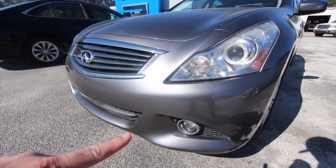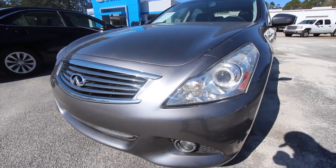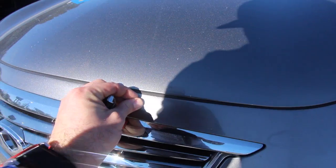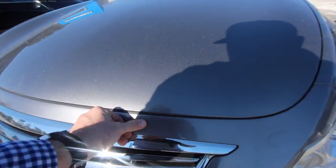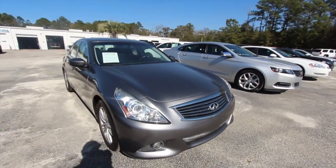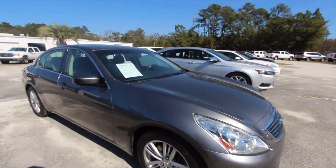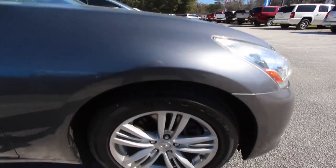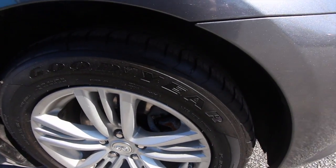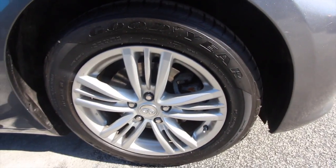Front end on this G37 looking pretty good — you've got your fog lights in the bottom bumper, you've got your projector headlamps, not bad, and a nice color. I thought it was a scratch but it's just a little piece of sap off a tree or something like that — no big deal, came right off. Very clean car. Does have Goodyear Eagle tires with plenty of tread as you can see right there.